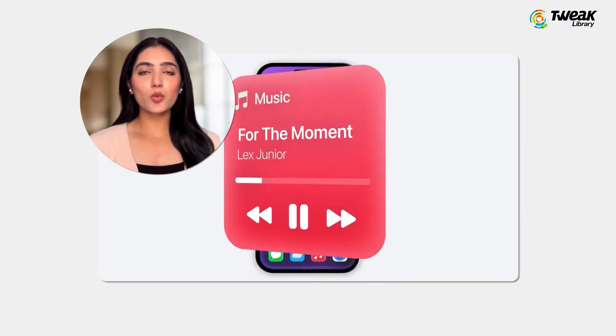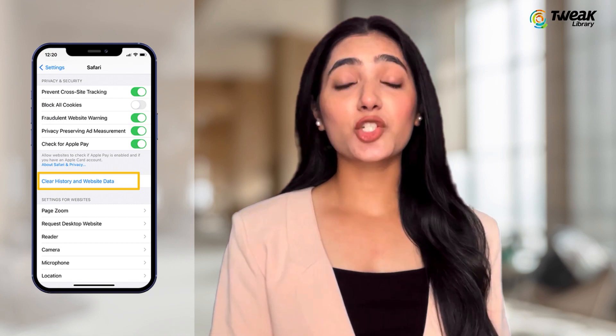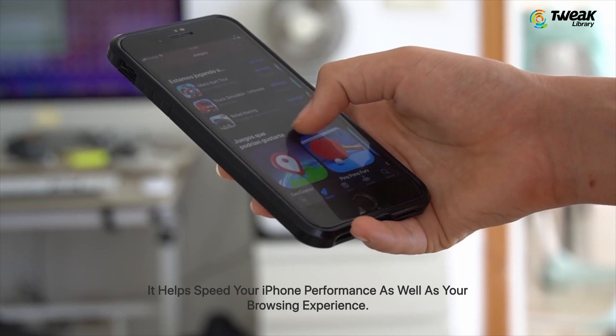If you have recently upgraded to iOS 17 or are planning to, clearing your browser's cache is a must. First, clearing your cache can give your device a fresh start. It helps speed up your iPhone performance as well as your browsing experience.